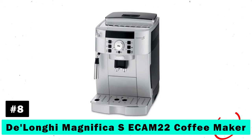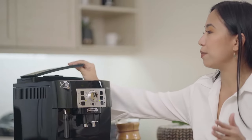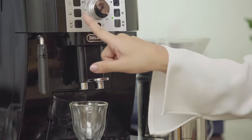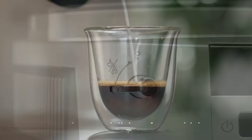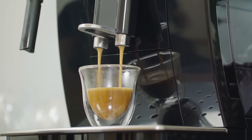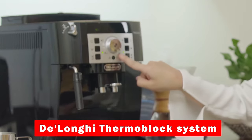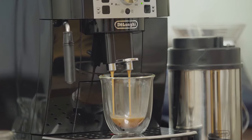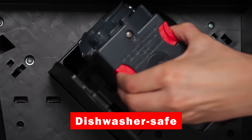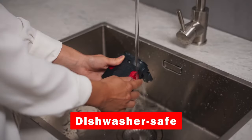Number 8, the DeLonghi Magnifica Coffee Maker excels with its built-in grinder that grinds fresh beans just before brewing. With adjustable grinding levels and precise technology that leaves no residual coffee, each cup is as fresh as the last. The DeLonghi Thermoblock System ensures coffee is brewed at the perfect temperature by only heating the water needed for each beverage. Plus, its dishwasher-safe components make cleaning effortless.